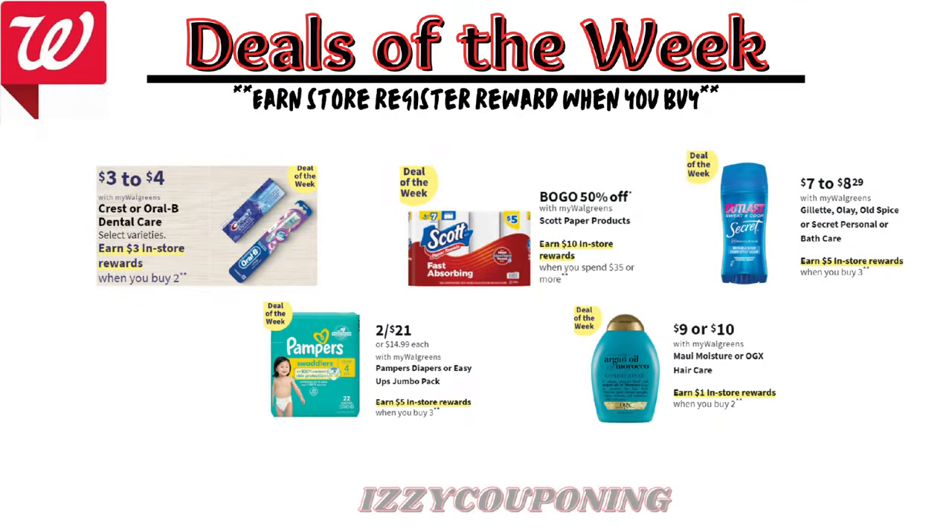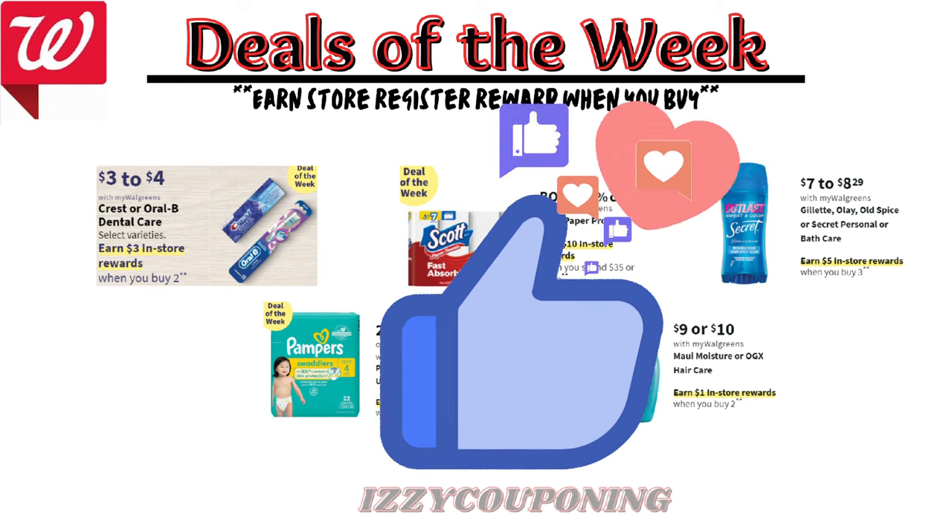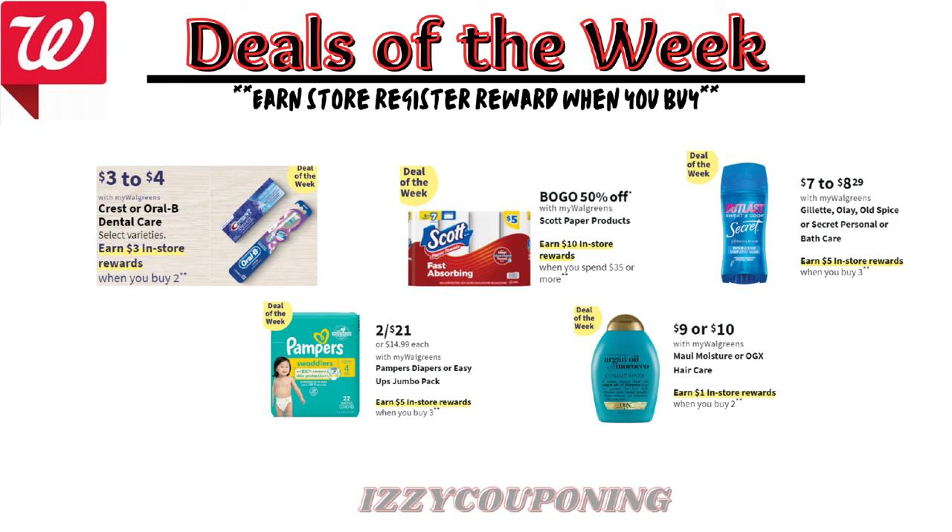If you're ready to get started, give this video a thumbs up and let's go over the weekly deals. Keep in mind you must do these deals in separate transactions if it's the same promotion, and you must do them in store to earn the registry reward from the promotion.